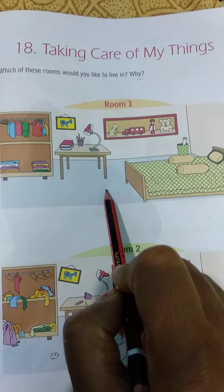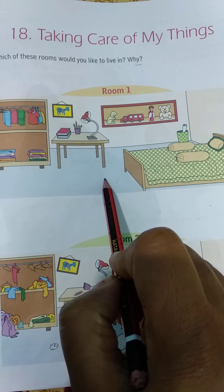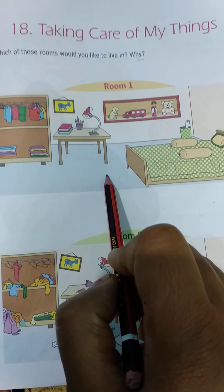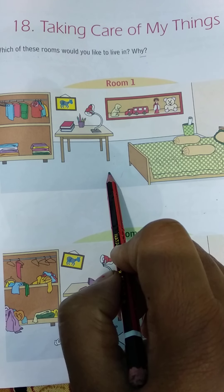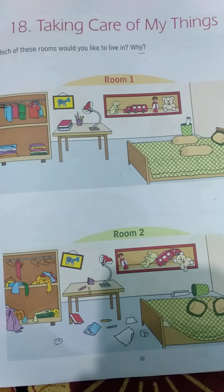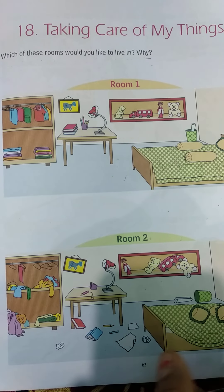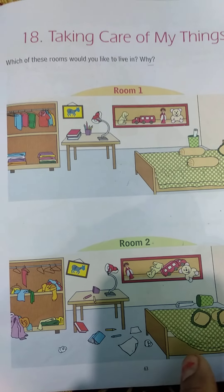And in room number 2 — why do we not like to live in room number 2? Because this room is so messy. All the stuff is scattered around; this room is very bad. So we don't like to live in this room.